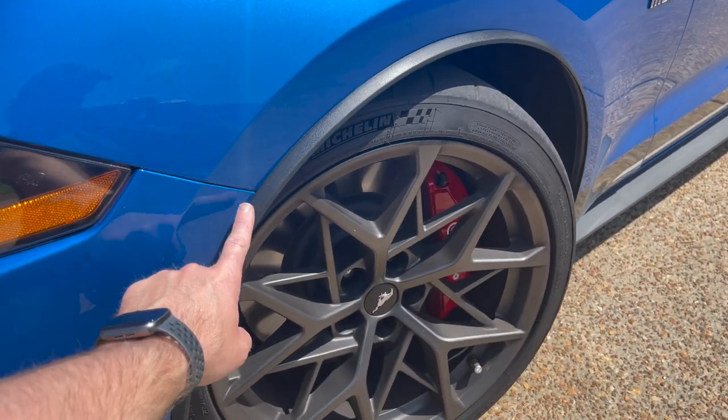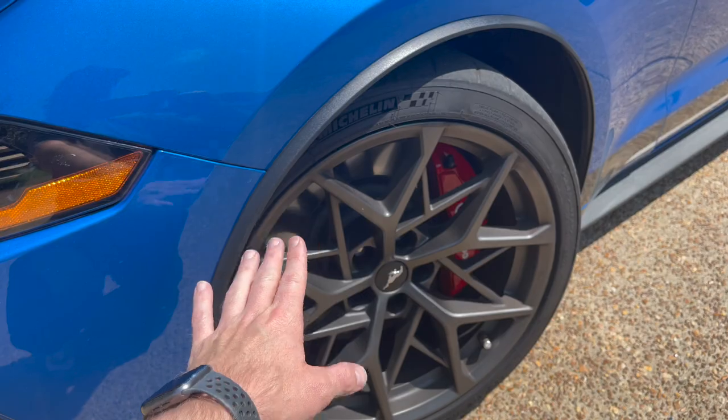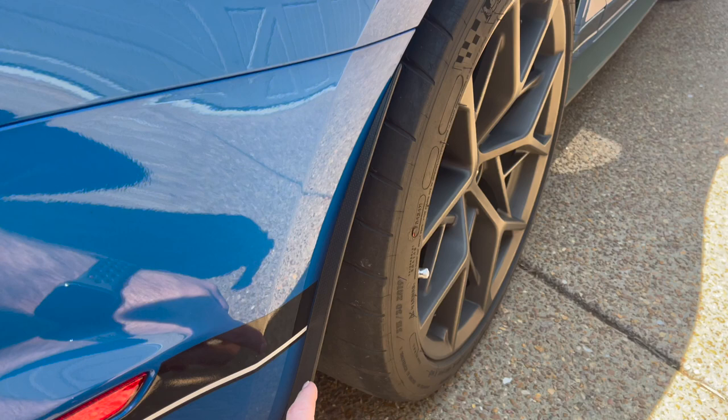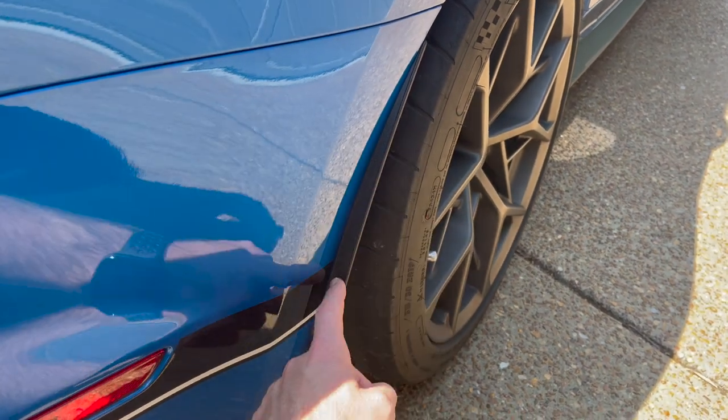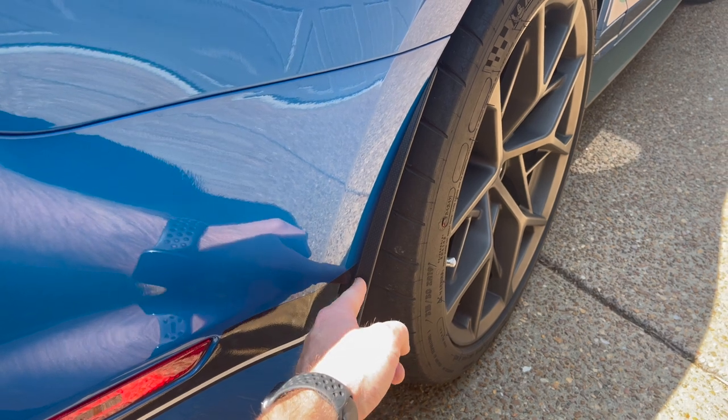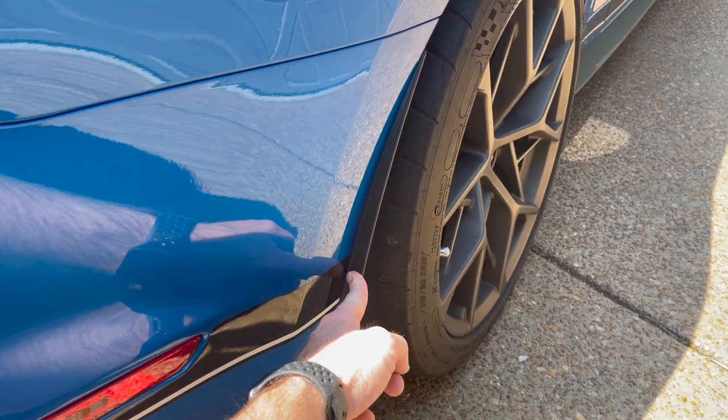If you have a handling package car and you do not have this fender trim, watch the video above — I'll show you how to locate them and install them. Also unique to the handling package is this piece here. Some vehicles didn't come with it on one side — this is off the GT500. I just ordered mine and I will show the parts number in the description as well.